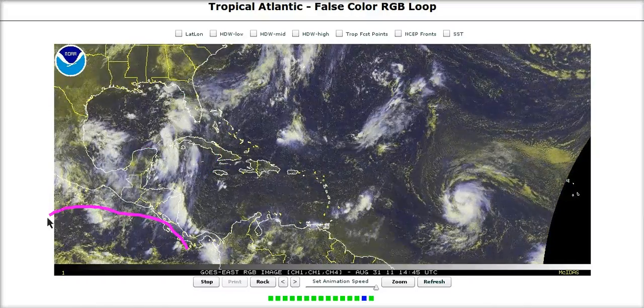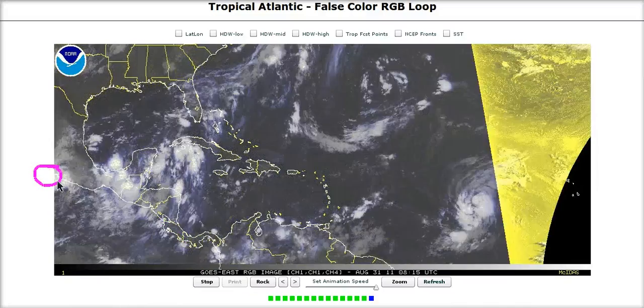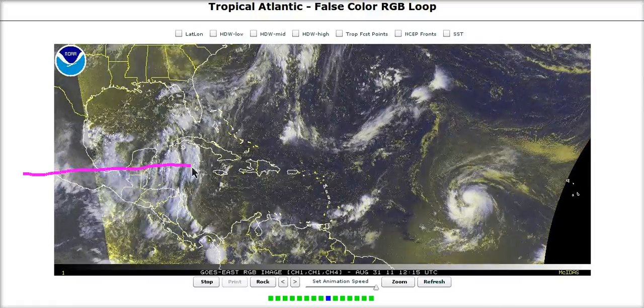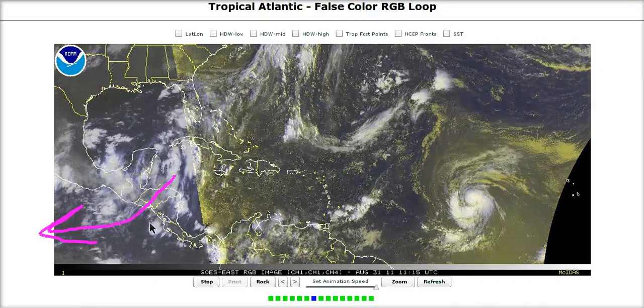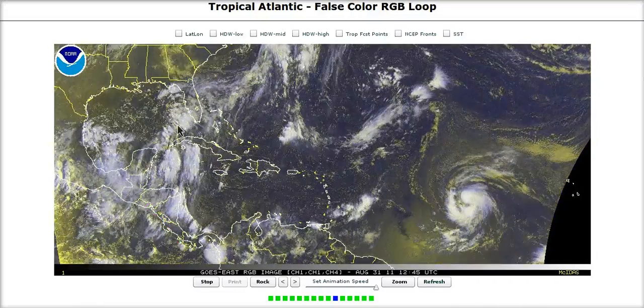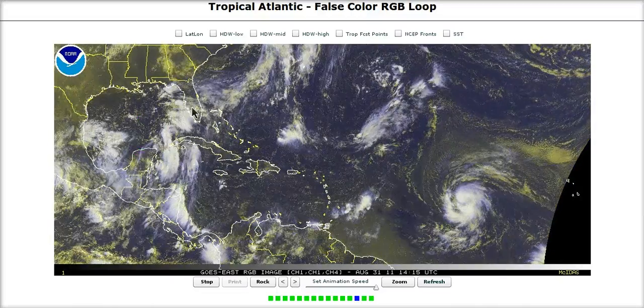Notice that down here we still have a void in the eastern Pacific. We have a random Tropical Depression here that's trying to move inland and really isn't a threat. You can see that the monsoon trough is way up here over Central America and the outflow is already coming out of the east at the upper levels over the eastern Pacific. So we have no competition down here at all, which means that we're going to be looking for this to try to hog all this energy and bring it together.